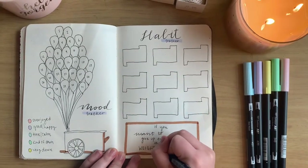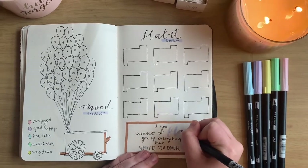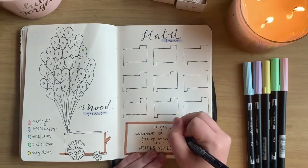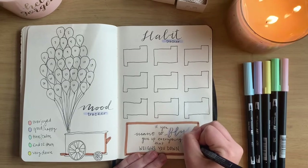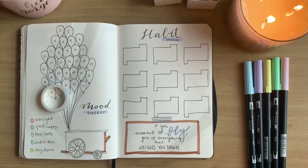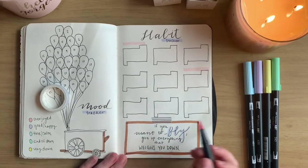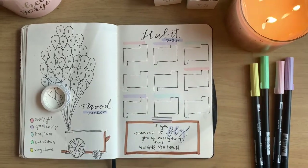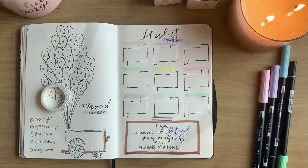I feel that quote is very inspiring — there are some things you have to give up if you want to fly. I'm using the Tombow Fudenosuke pen to do detail work on the word 'fly' to make it pop. I added a little washi tape, which is my favorite thing to decorate pages with. Then I'm using the rainbow colors to highlight the different habits I'll be tracking. I didn't add the actual habits yet since I haven't officially decided on them, so you'll see those in my flip-through video.